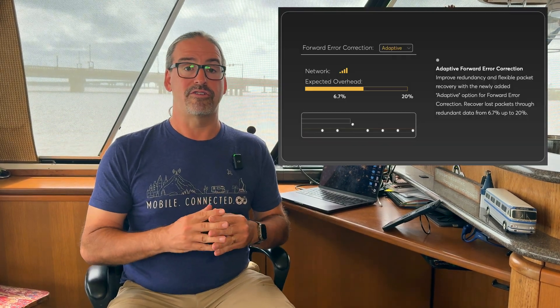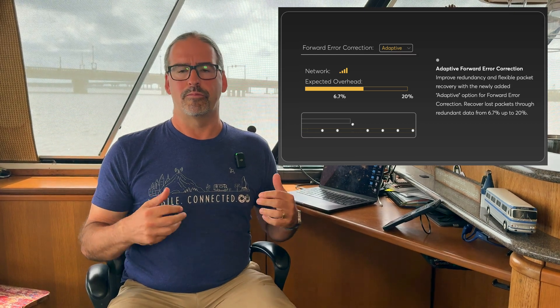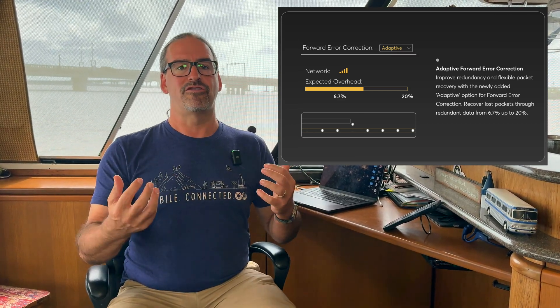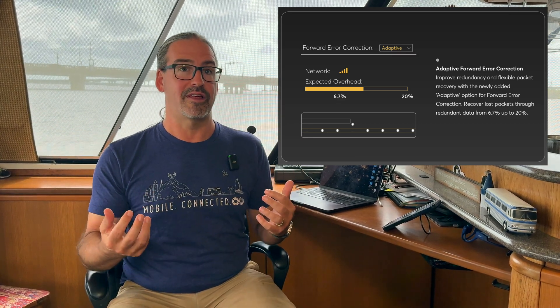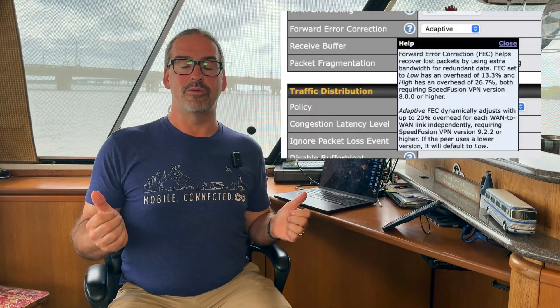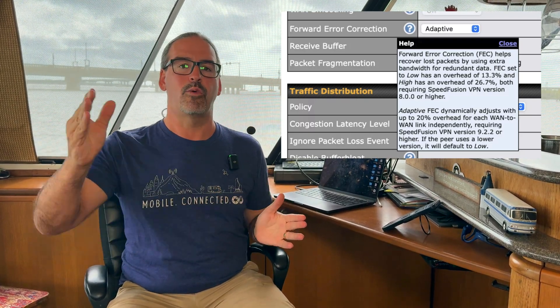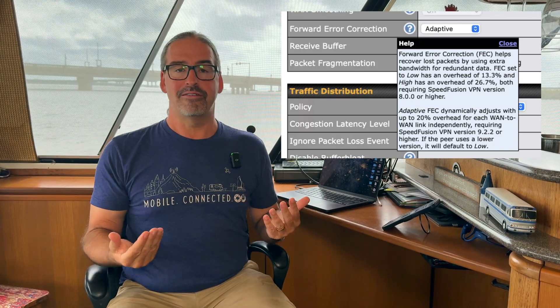Peplink routers have long had a feature called forward error correction. When you're using a SpeedFusion bonding connection, you can tell the router to use forward error correction, where it uses extra overhead of data — either 13% or 26% extra data — to give some more redundancy and let the connection handle little drops more seamlessly. But that overhead is still there even if you have a really solid connection. So if you've got forward error correction turned on at max, you're using 26% extra data and that extra overhead is slowing you down. Now they have a new adaptive forward error correction setting that adjusts dynamically between 6% overhead and 20% overhead as needed on the connection.